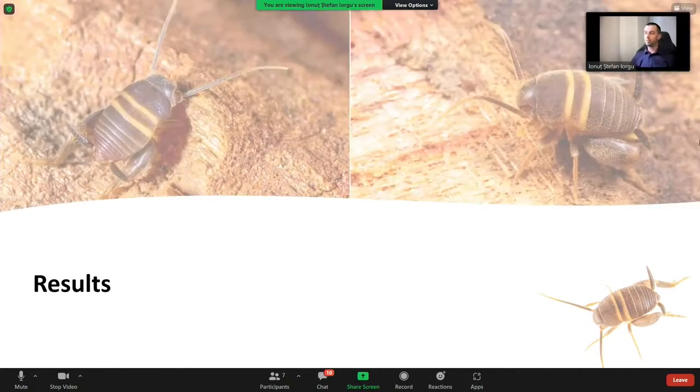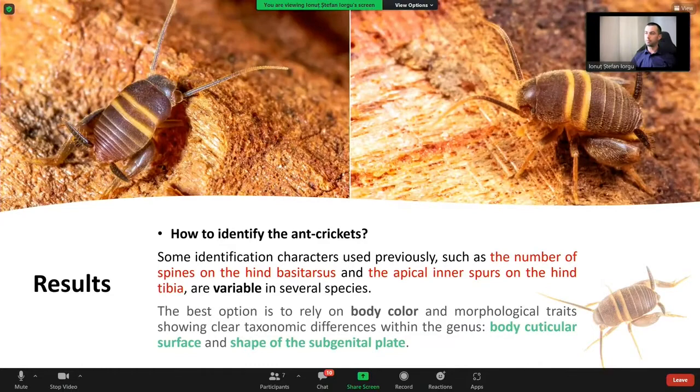Results. What's the best way to identify the ant crickets? Some identification characters used previously, such as the number of spines on the hind basitarsus and the apical spur of the hind tibia, are variable. Our best option is to rely on body color and morphological traits showing clear taxonomic differences within the genus, such as the body cuticular surface and the shape of the subgenital plate.